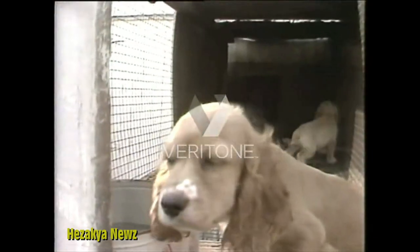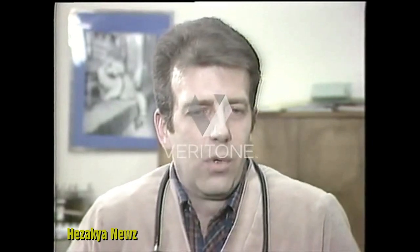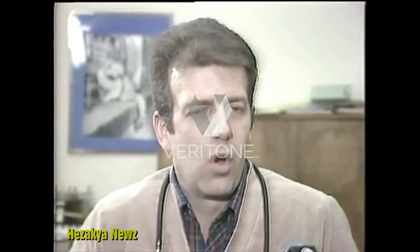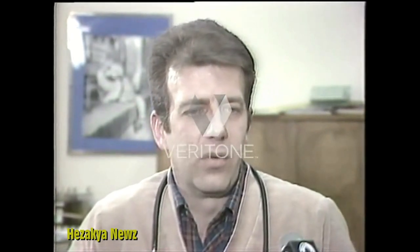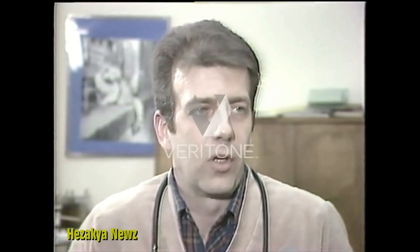It's no wonder veterinarians say their files are bulging with complaints about sick puppies bought in pet shops. We see horrible communicable disease problems within almost all the puppies that you see from pet stores, to various degrees — from nothing too serious to very, very serious and even critical problems.